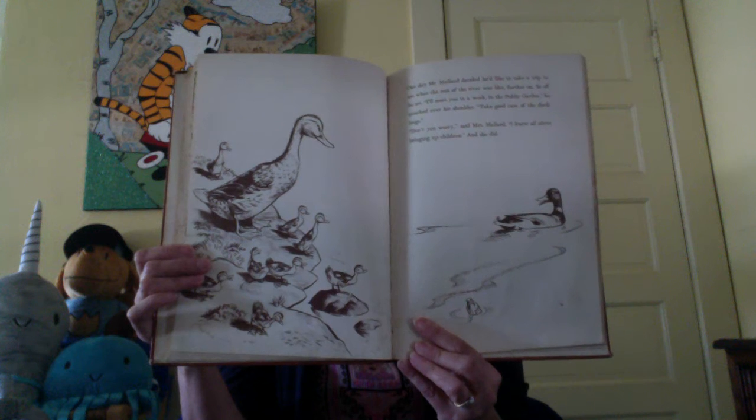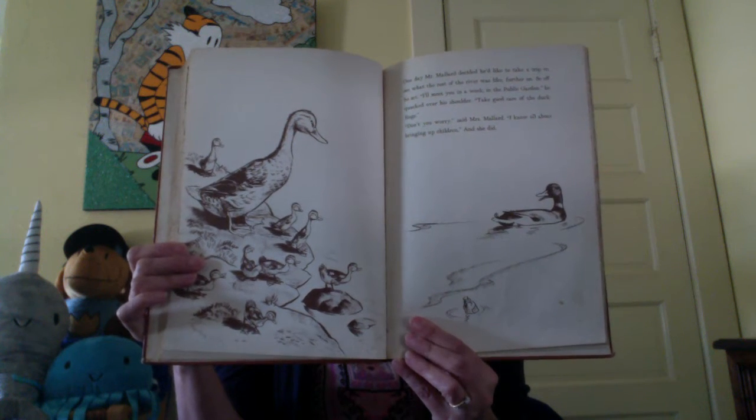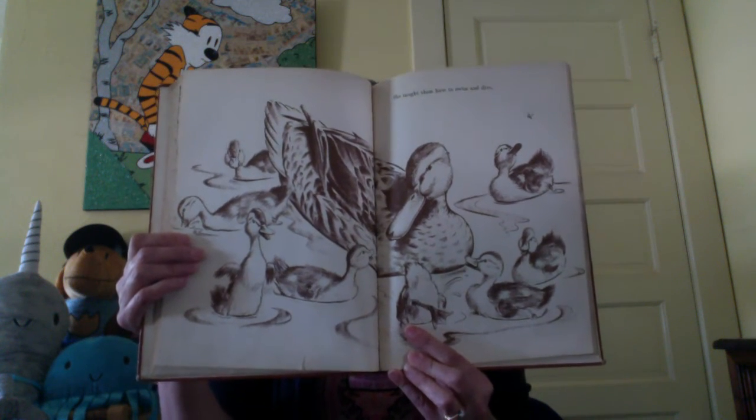One day Mr. Mallard decided he'd like to take a trip to see what the rest of the river was like further on. So off he set. 'I'll meet you in a week in the public garden,' he quacked over his shoulder. 'Take good care of the ducklings.' 'Don't you worry,' said Mrs. Mallard. 'I know all about bringing up children,' and she did. Can you count to make sure there are eight little ducklings? She taught them how to swim and dive. She taught them to walk in a line, to come when they were called, and to keep a safe distance from bikes and scooters and other things with wheels.